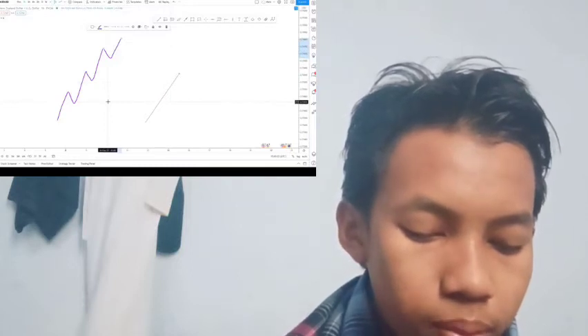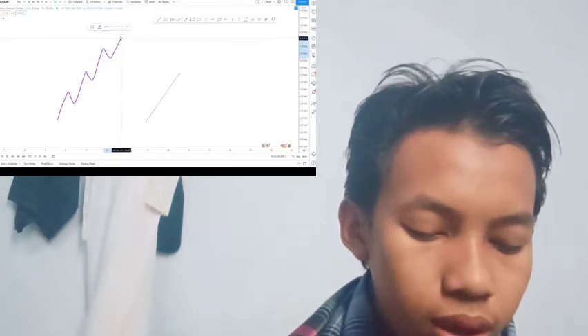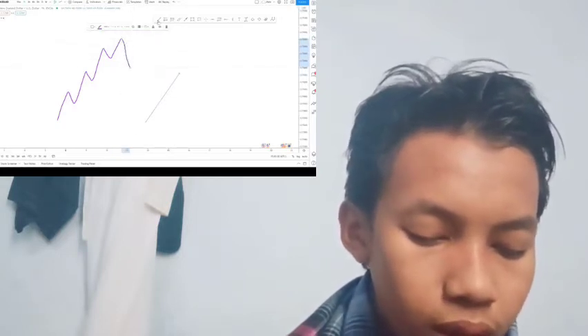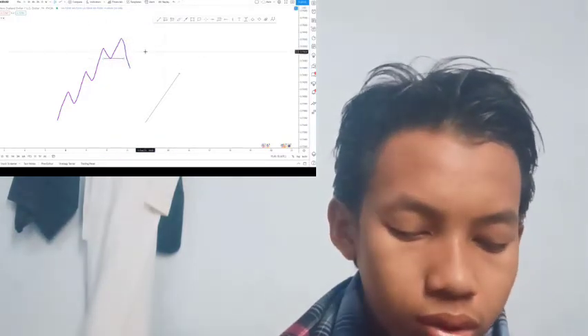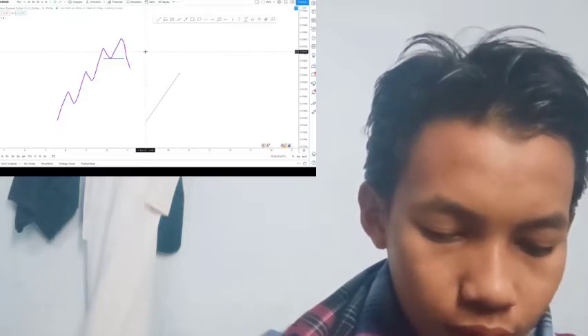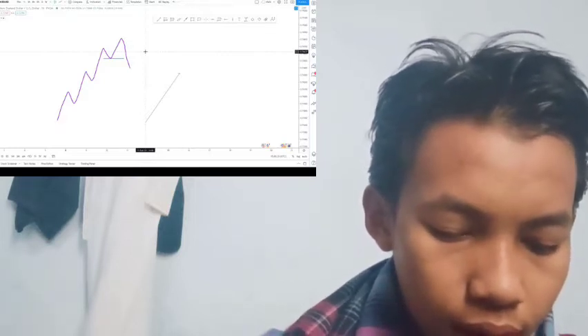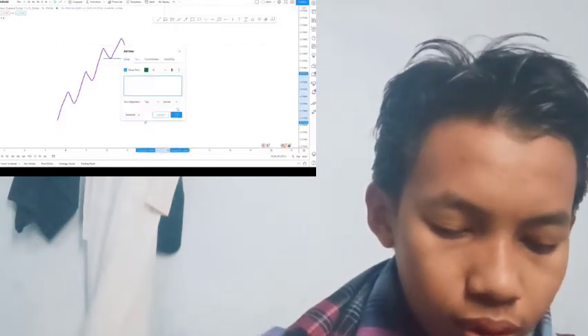Notably, the pair now trades lower inside the handle range, but could push a recovery toward the neckline, designed near. The token bottomed out at 0.049 on June 12.